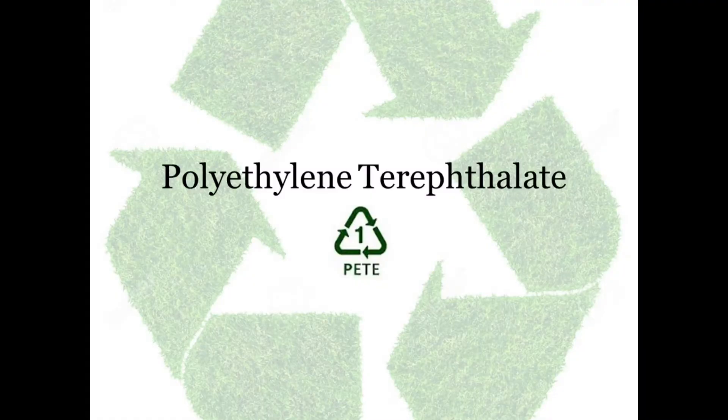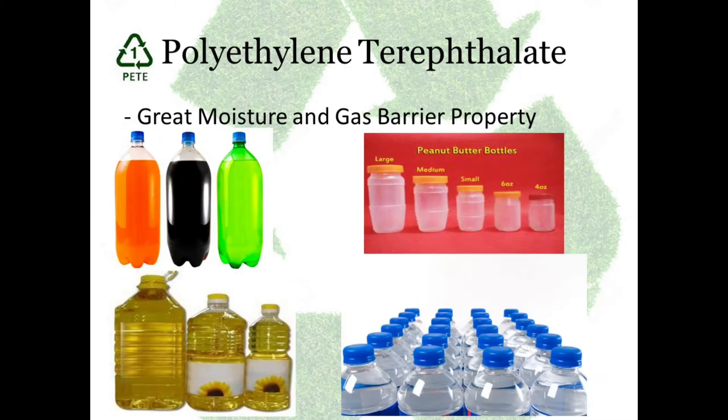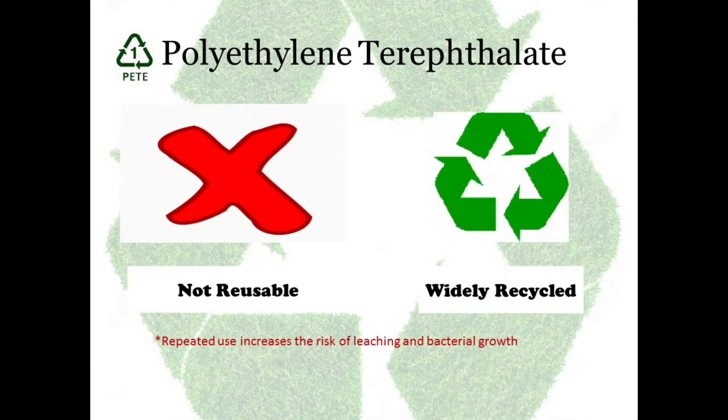Number 1: Polyethylene terephthalate. They have moisture and gas barrier property. They are used for soft drink bottles, water bottles, and oil bottles. They are used for single-use applications. These plastics should never be reused and they are widely recycled.